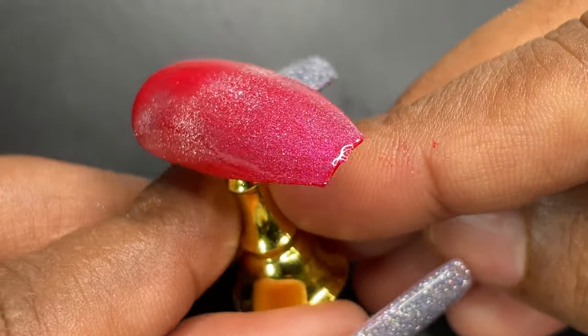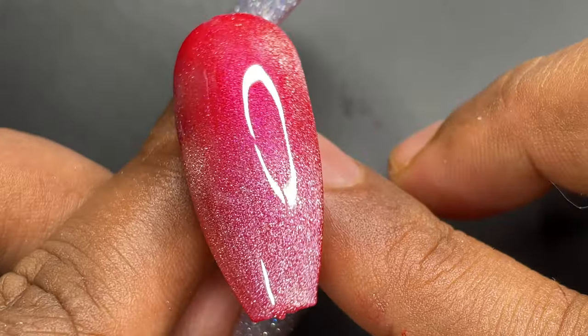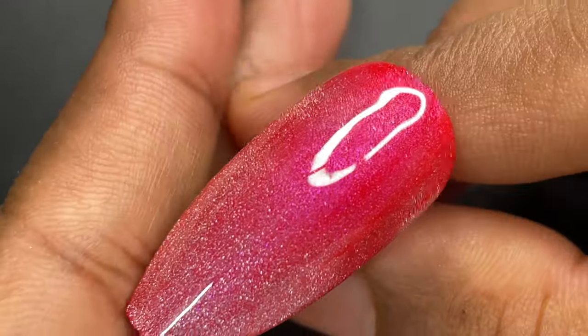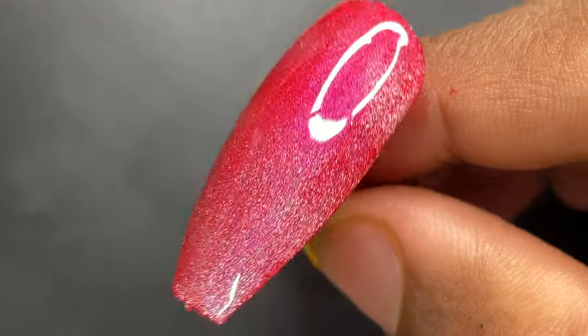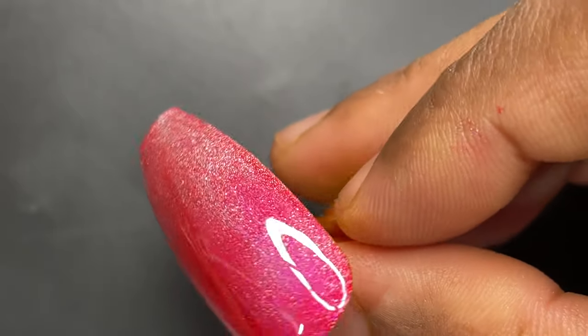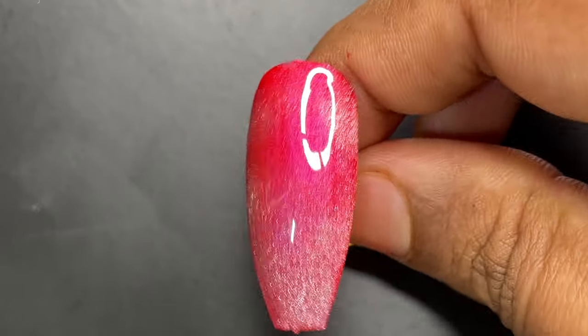I'm using a magnet to create a little magnetic effect. If you tilt and look at different angles, you can see red color, a little bit of purple, and that cat eye effect is definitely there. This way, without doing much, you can create amazing nails.